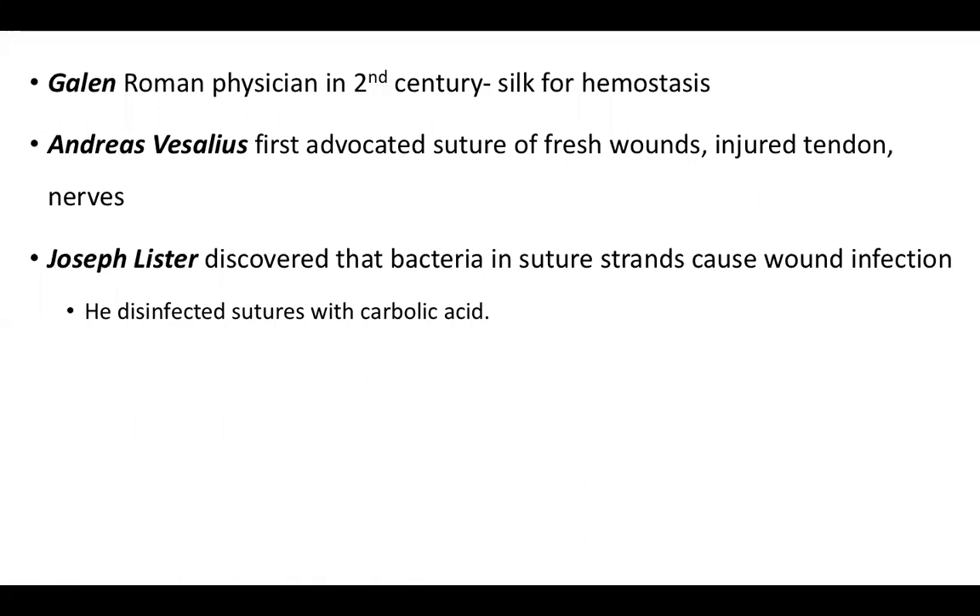Moynihan thought chromic catgut was an ideal suture — non-irritant to tissues, it kept its strength while needed and then disappeared. Galen, a Roman physician in the second century, used silk for hemostasis. Andreas Vesalius first advocated suturing of fresh wounds, injured tendons and nerves. Joseph Lister discovered that bacteria in suture strands causes wound infection and disinfected sutures with carbolic acid.